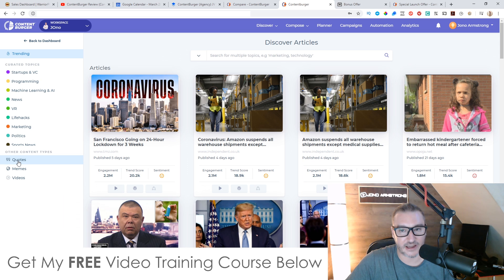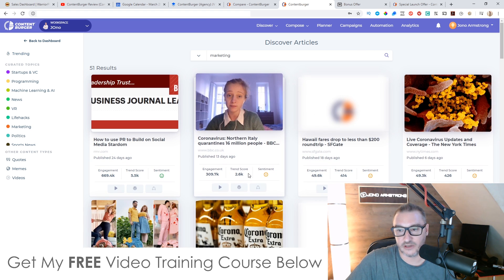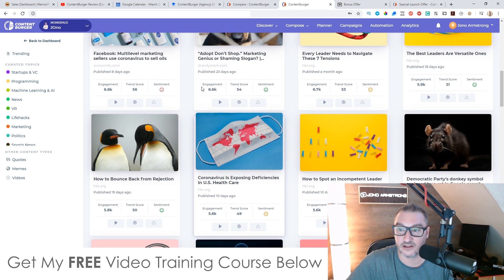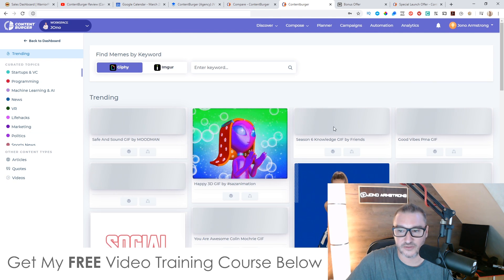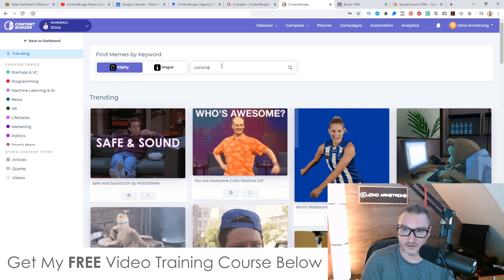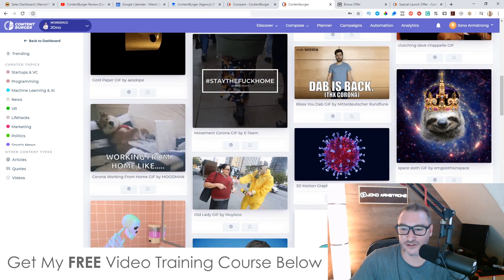You've also got articles — if you type in 'marketing' and do a search, you get all of these marketing articles. And you've got memes as well, so you can search for GIF memes using keywords. You get all of these funny memes that you can use on your social media account straight away. Pretty cool.